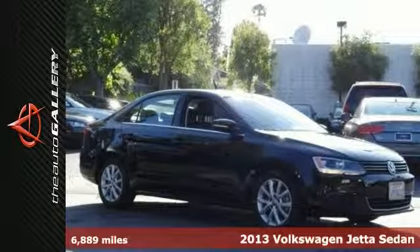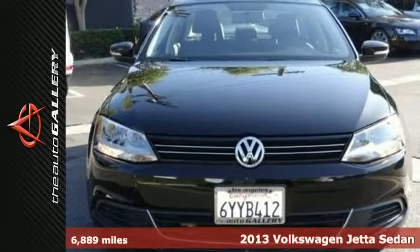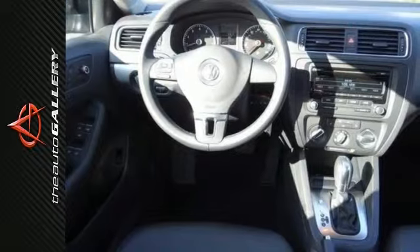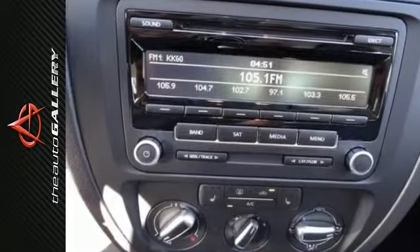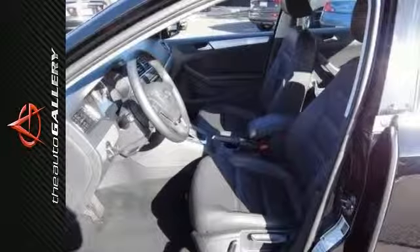You'll never pay too much at the Auto Gallery. Audi, our real winner. Here at the Auto Gallery, we try to make the purchase process as easy and hassle-free as possible. We encourage you to experience this for yourself when you come take a look at this fantastic-looking 2013 Volkswagen Jetta.